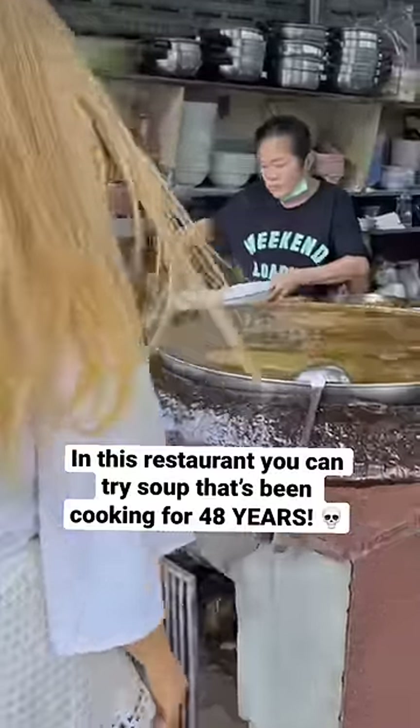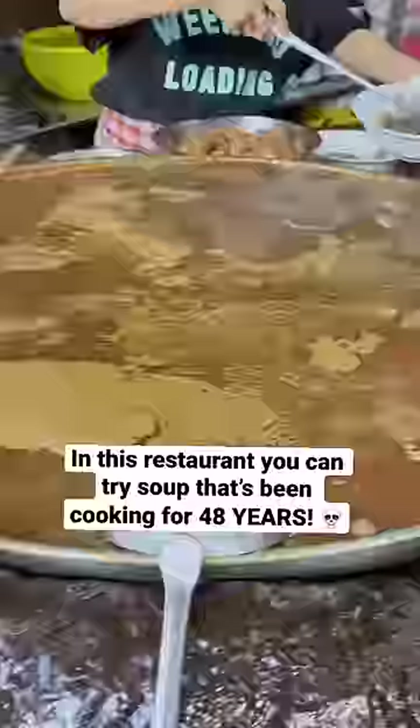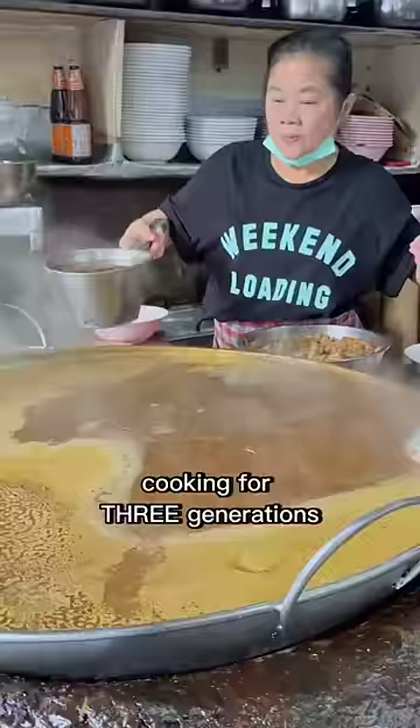In this restaurant, you can try a soup that has been cooking for 48 years. This very pot of soup has been continuously cooking for three generations.